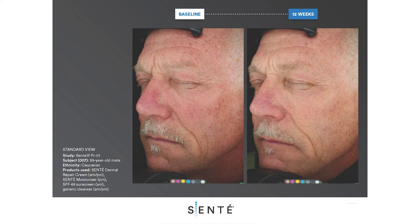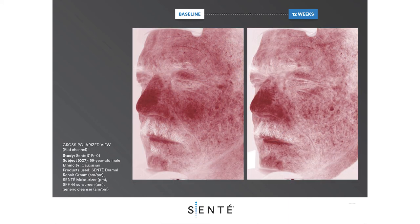After 12 weeks of using Sente Dermal Repair Cream, Sente Moisturizer, Generic Cleanser, and SPF 46 sunscreen, a marked decrease in the appearance of facial redness, fine lines and coarse wrinkles, as well as improvements in skin discoloration and texture were observed. You can see the changes in skin redness on the cross-polarized view.